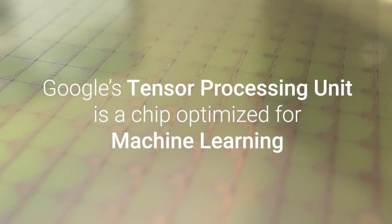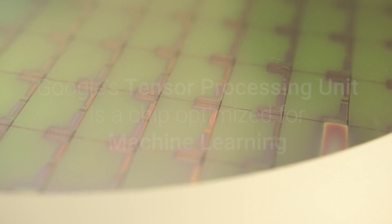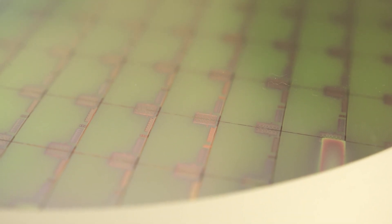Other people have done that kind of research prototype, but this is the first serious effort. I think it's going to be a tipping point of acceleration for machine learning. We'll look back to this TPU as the first exciting example of it.